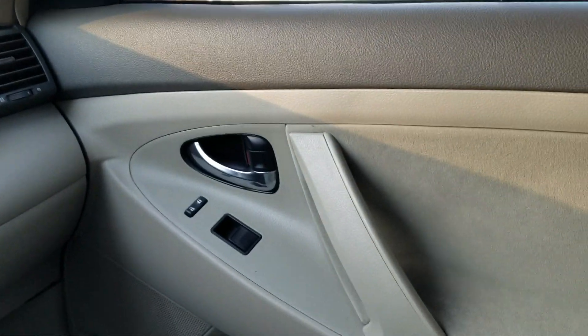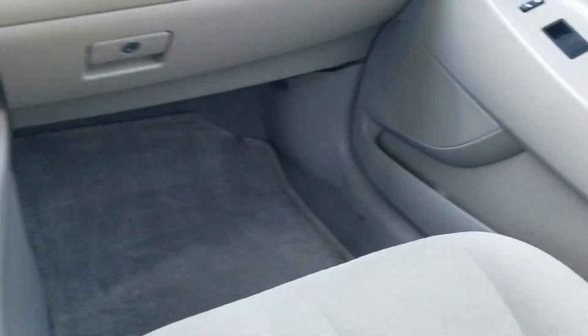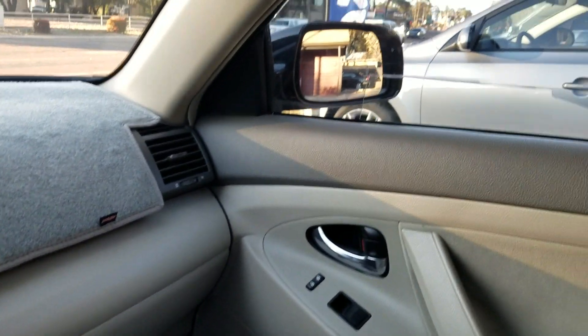The passenger side door panel is similar to the back seat, just with the addition of the door lock switch. Of course you do have four grab handles, one for each door.